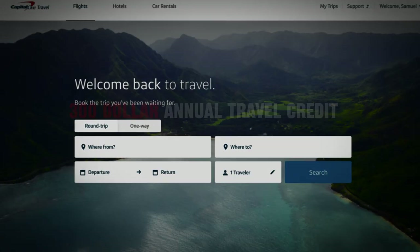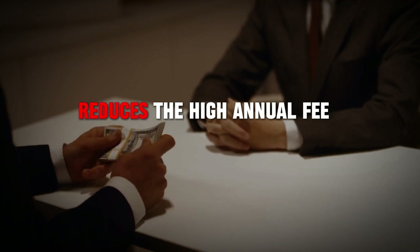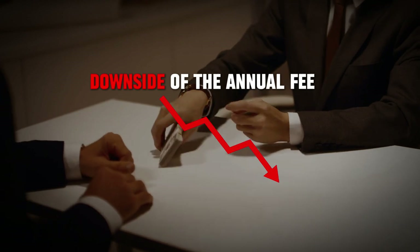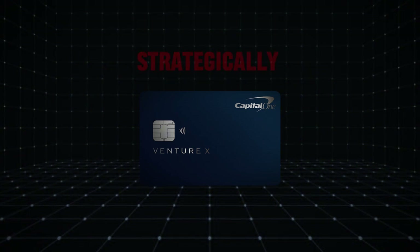There's also a $300 annual travel credit for bookings through Capital One Travel, which effectively reduces the high annual fee. The Venture X comes with a $395 annual fee, which can be a tough pill to swallow, but the travel credits and perks can offset this cost if you use the card strategically.